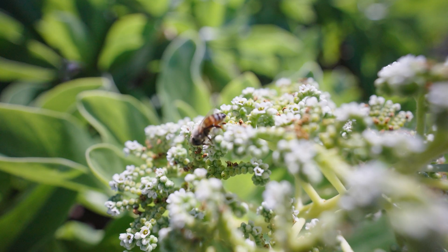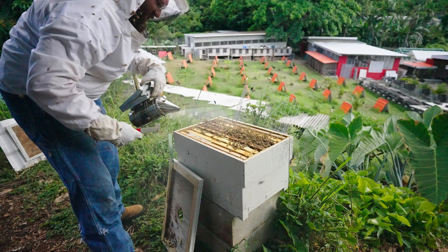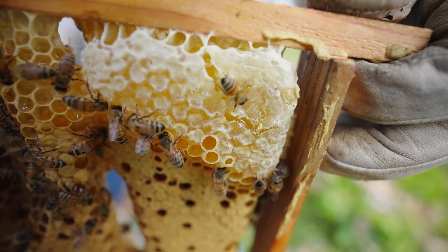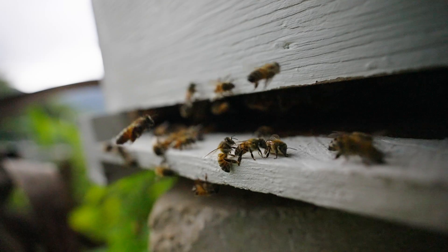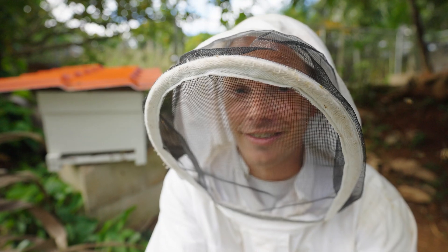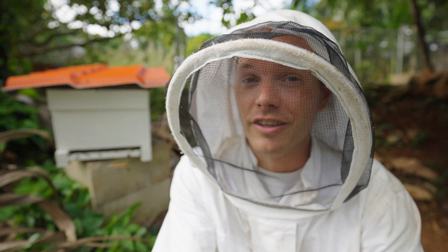When the topic of pollinators comes up, people usually think of the European honeybee — that cute little lady that might sting you but is really just trying to get her job done. You think of bee pollen and a supply of delicious honey kept in a nice neat hive. The Hawaiian yellow-faced bee is nothing like its distant cousin, which you can see over my shoulder, and unless you're from Hawaii, you've probably never heard of it.